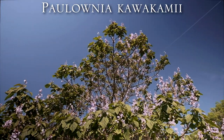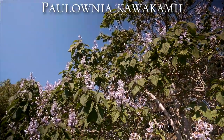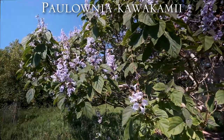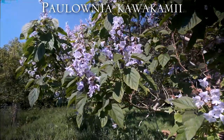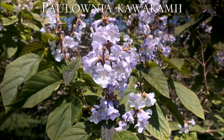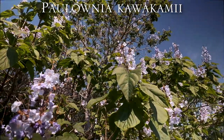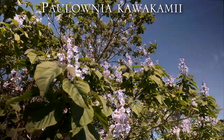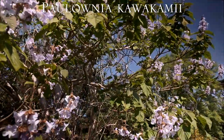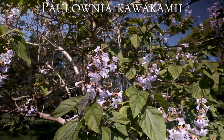In the wild, Paulownia kawakamii is thought to be limited to about a hundred trees still growing. However, it's rather more common in botanic gardens, and because it is easy enough to grow from seed, there are quite a number of nurseries in the UK besides Burncoose that can supply it. It's generally thought that Paulownia kawakamii is one of the tougher Paulownias and less susceptible to frost.